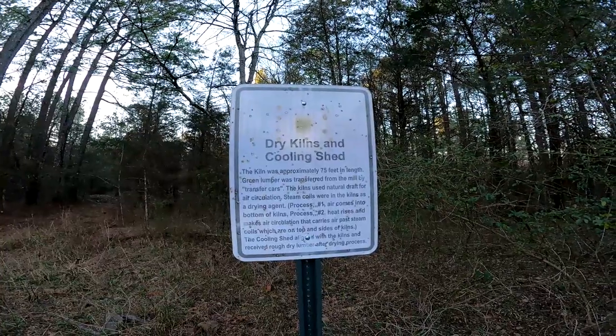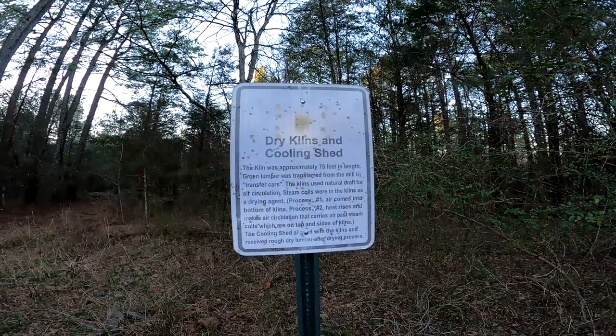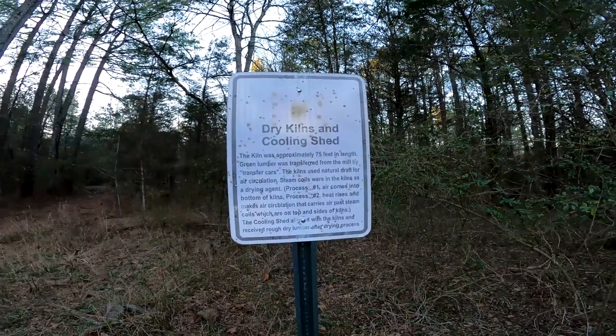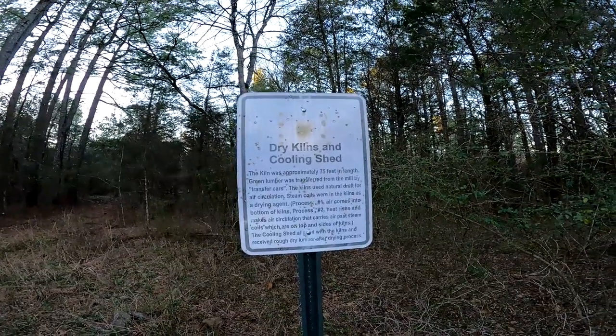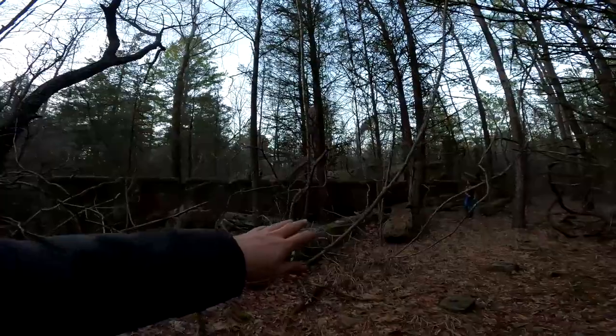Let's move on to another cool spot before it gets dark. Dry kiln and cooling shed: the kiln was approximately 75 feet in length. Green lumber was transferred from the mill by transfer cars. The kiln used natural draft for air circulation - steam coils were in the kilns as a drying agent. Process one: air comes into the bottom of the kiln. Process two: heat rises and creates air circulation that carries air past steam coils on top and sides of the kiln. The cooling shed aligned with the kiln and received rough dry lumber after the drying process. You can see this area is littered with stone - those are wooden concrete foundations - and I think this is where they put the wood as it was coming to dry, and then it would load behind me into the kiln. The kiln has mostly fallen down but we're going to go climb up there and take a look.